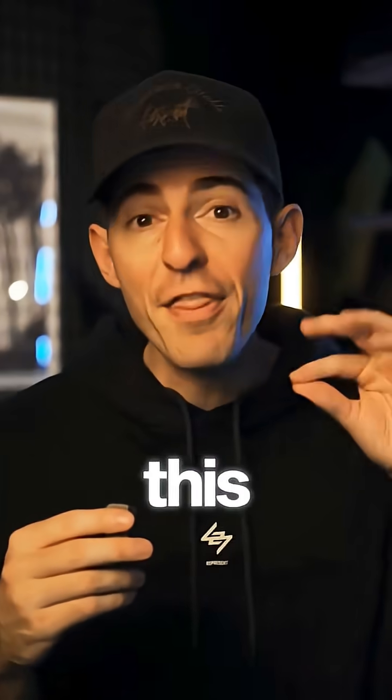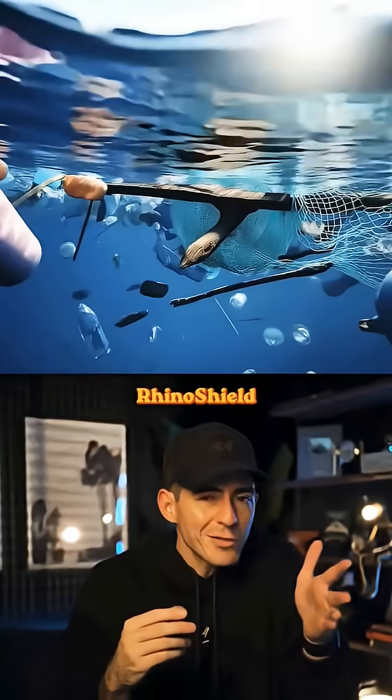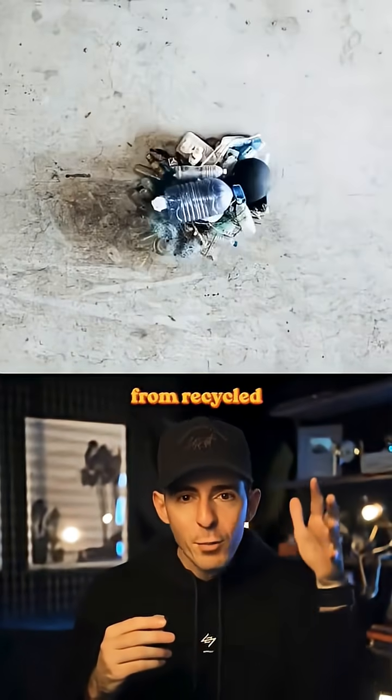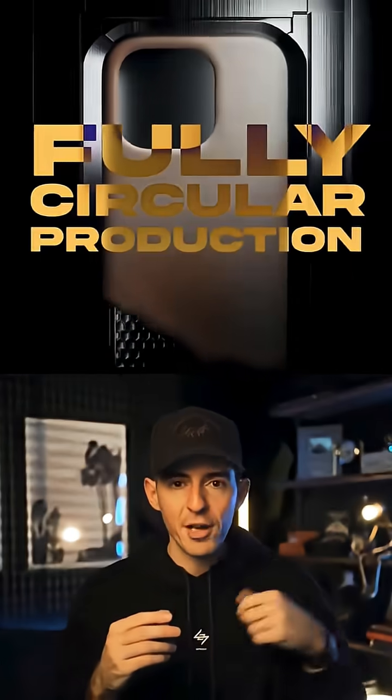And it sounds weird at first, but if you think about it, this is a genius business move. Rhinoshield is using the collected ocean plastic to manufacture new phone cases from recycled materials. They call this fully circular production.